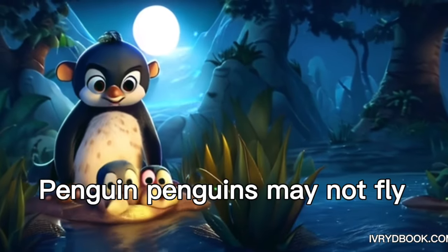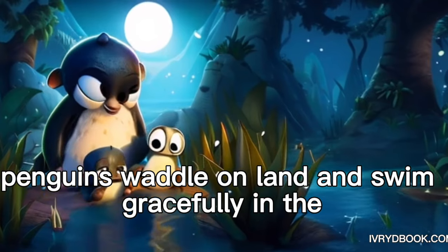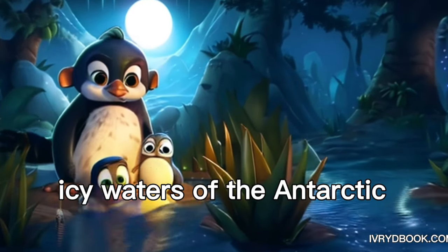Penguin. Penguins may not fly, but they're excellent swimmers. Penguins waddle on land and swim gracefully in the icy waters of the Antarctic.